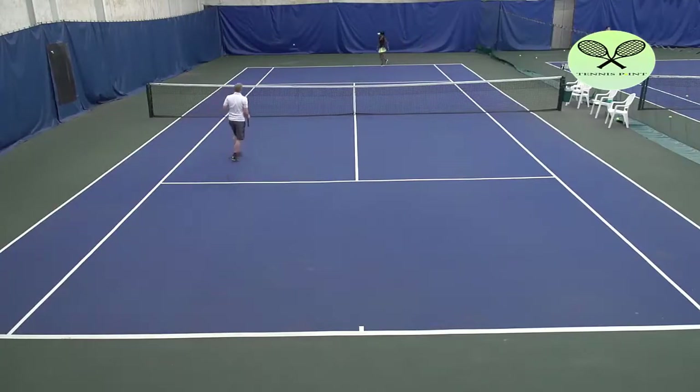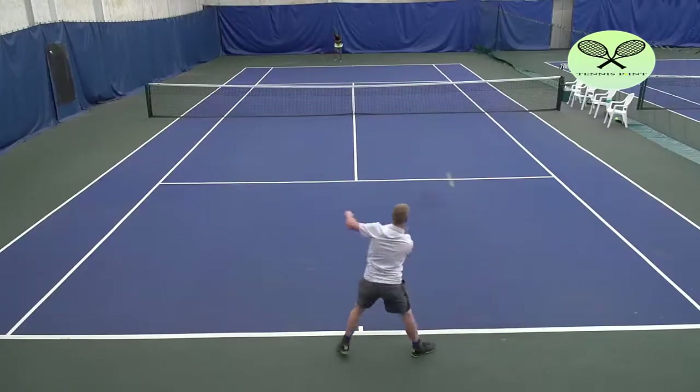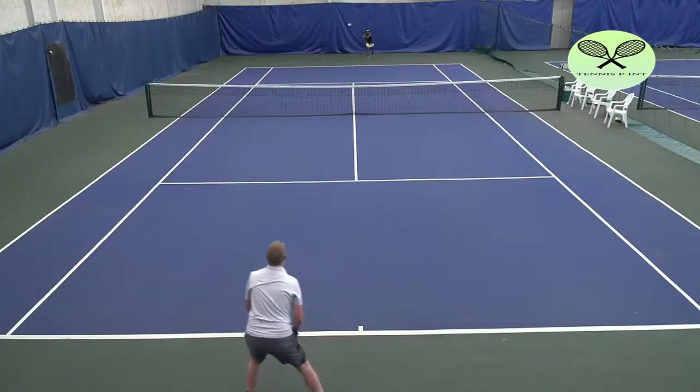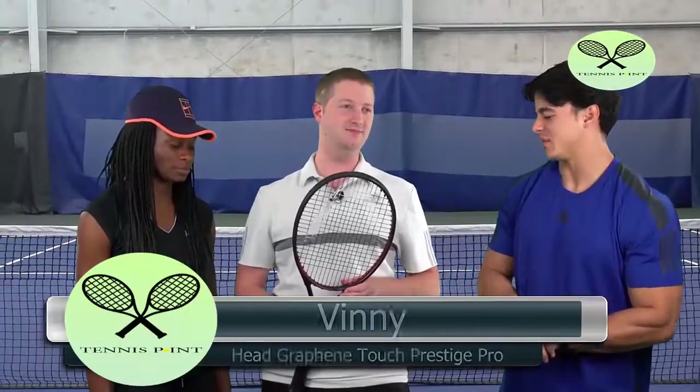I don't know if I can say anything bad about this racket. I like the color, I like the string pattern, I like the weight right where I want it to be, the comfort's right there. It's great. Definitely a very good racket.